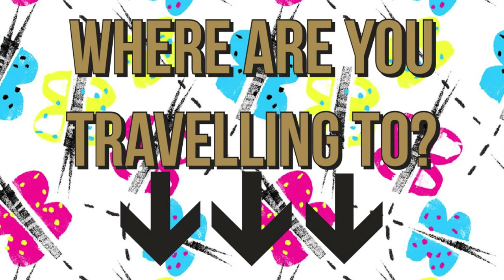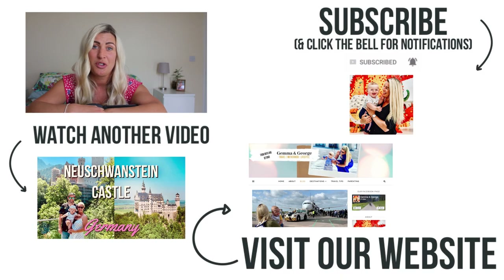That was a lot of packing hacks! I really hope that this video will make packing less stressful and more efficient for you. Drop a comment below and let us know where you're travelling to so we can inspire one another. If you like this video please give it the thumbs up or subscribe to our channel — we put out new content every Monday and Wednesday. If you want to follow us on a day-to-day basis, join us on social at Gemma and George, or head over to our website — the link's in the bio.